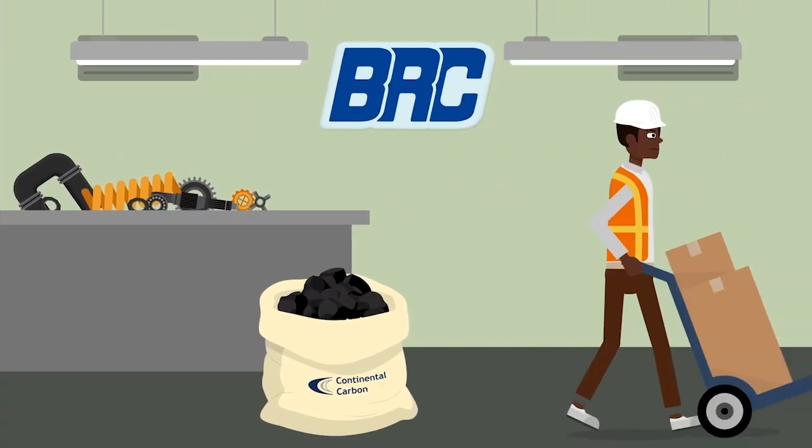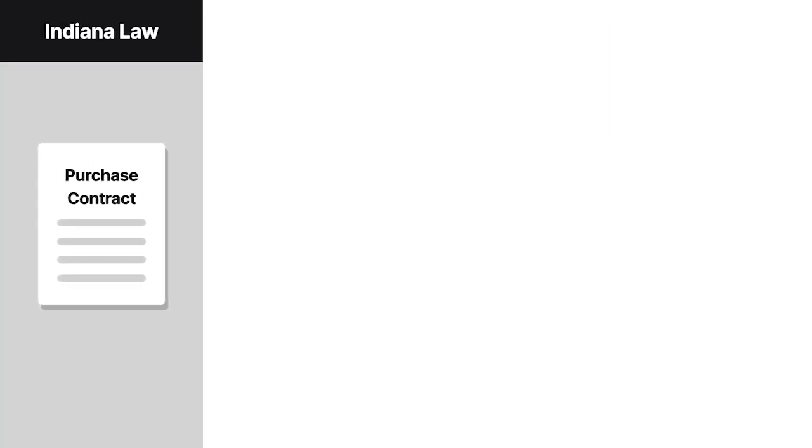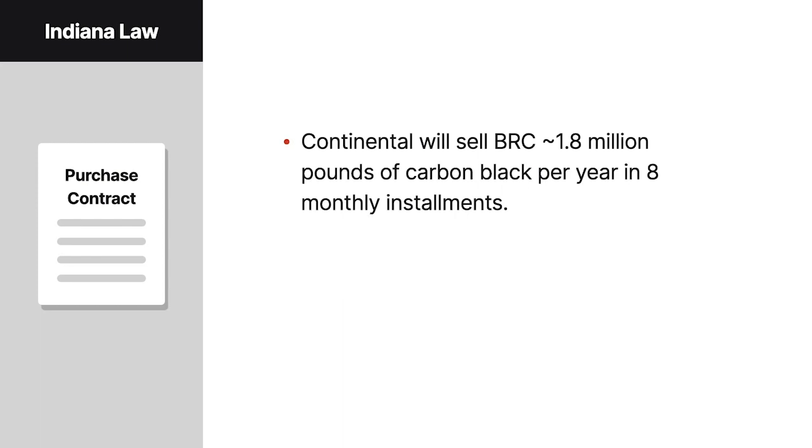BRC Rubber and Plastics made rubber automotive products using a material called carbon black that it bought from Continental Carbon Company. Under the purchase contract, governed by Indiana law, Continental agreed to sell BRC about 1.8 million pounds of carbon black per year in roughly equal monthly installments.